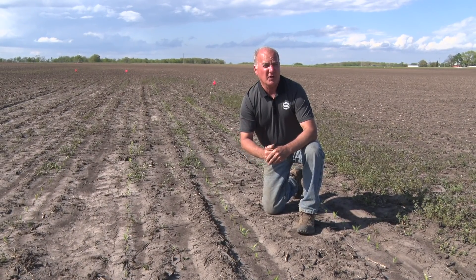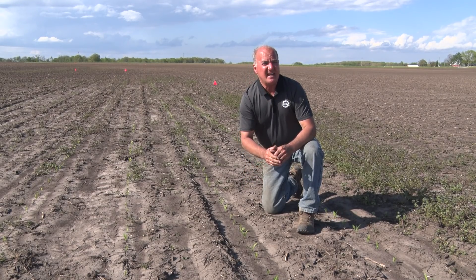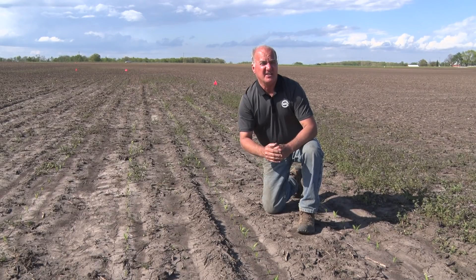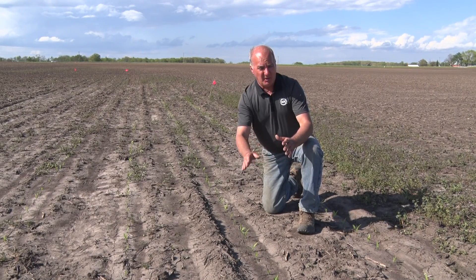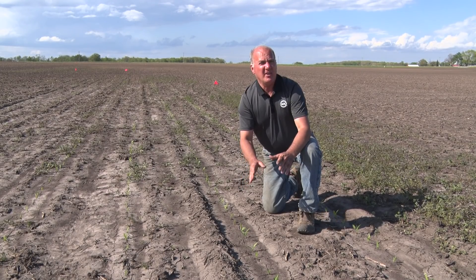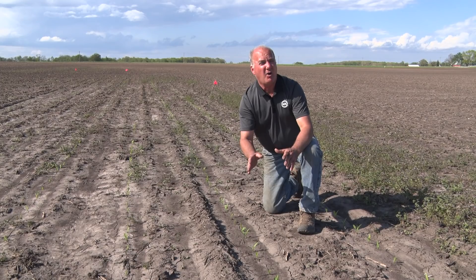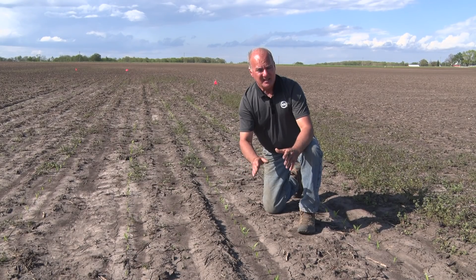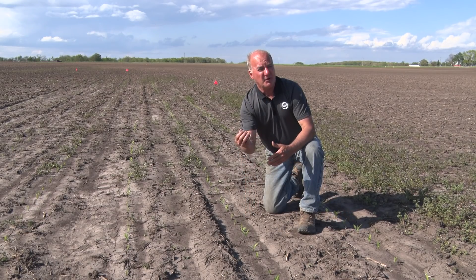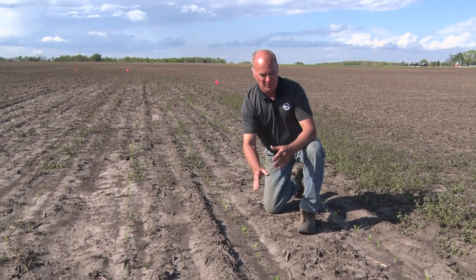We're out here in our saturated cold germ plot on May 6th. This was planted on April 13th, intentionally in front of some pretty adverse conditions. We knew that even though the soil temperature was 56 degrees at two inches, in 30 to 36 hours it was going to be extremely cold. In fact it snowed, and this temperature went from 56 on the day it took its first drink down to 32 and a half degrees at two inches.